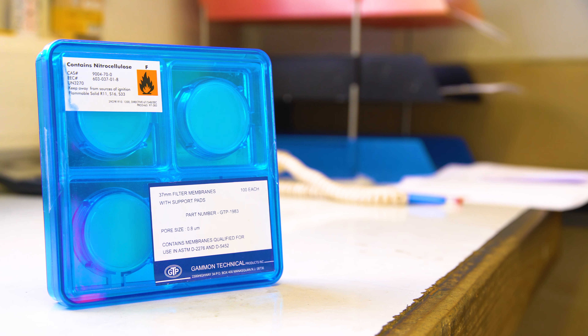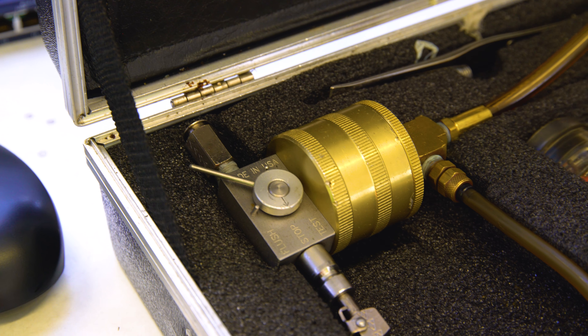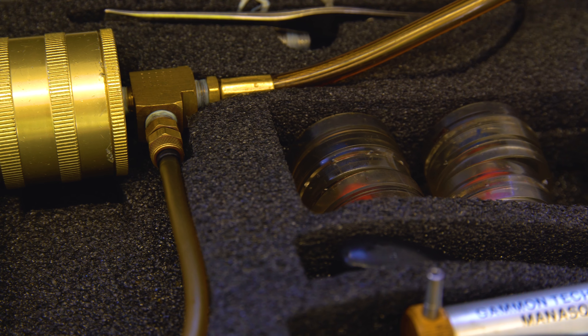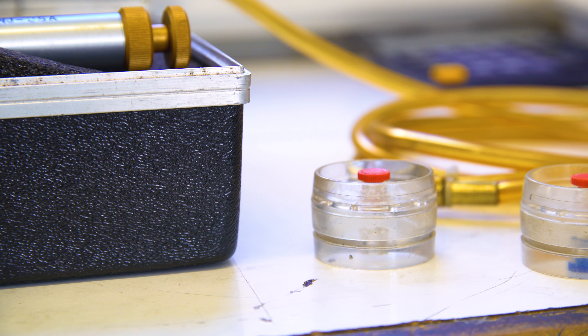Every six months a double colourmetric test should be carried out. This gives a good indication of whether the fuel is clean and bright and within specification. This should be carried out on the storage and within the vehicles themselves.